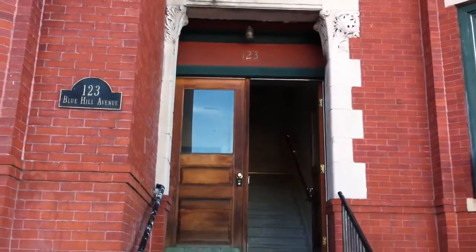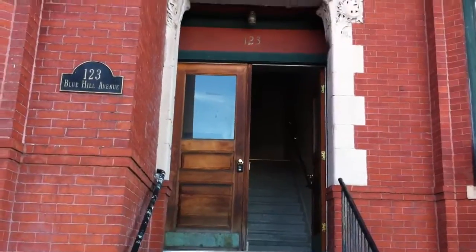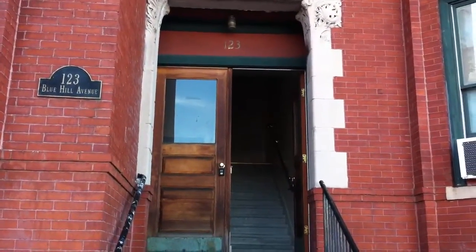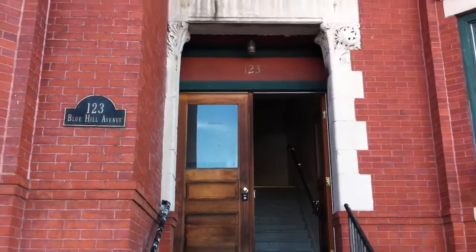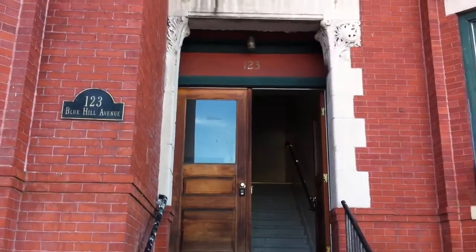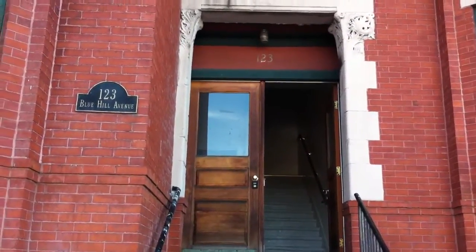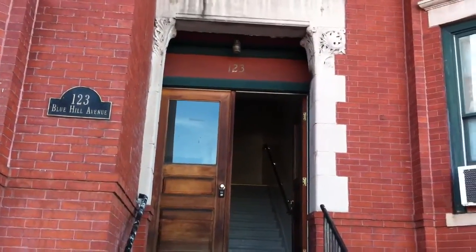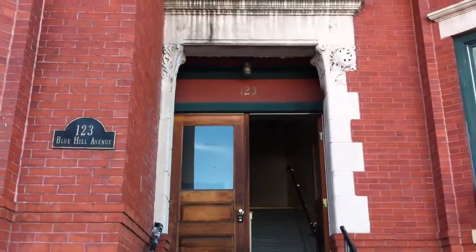Hi, this is Jonathan Bowen with Jonathan Bowen Real Estate LLC. You can reach me at the office at 855-879-4663, or on the web at www.bowenboston.com.